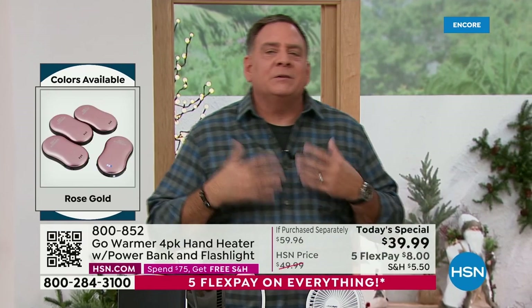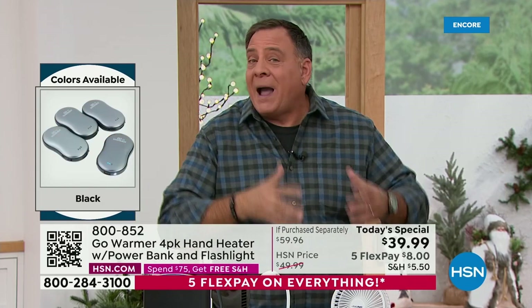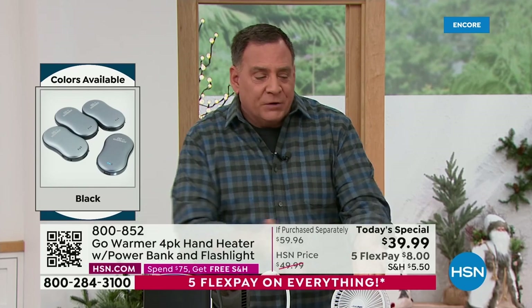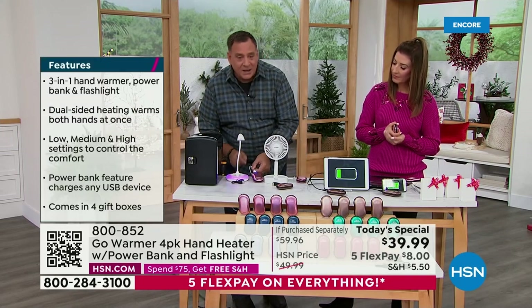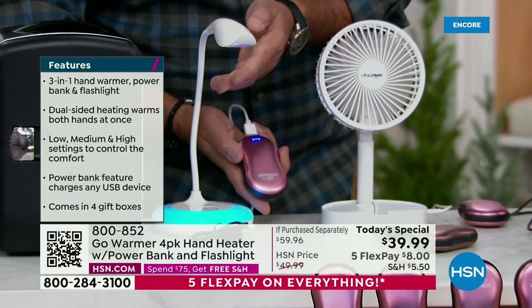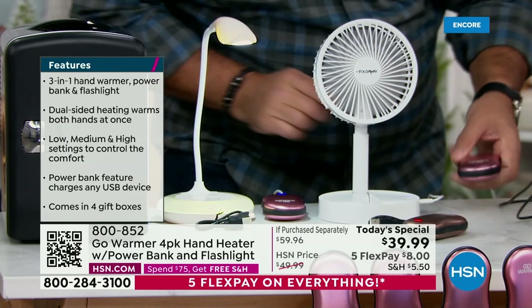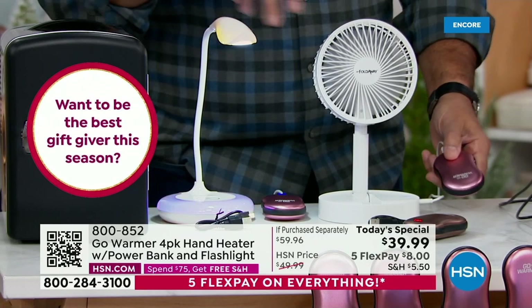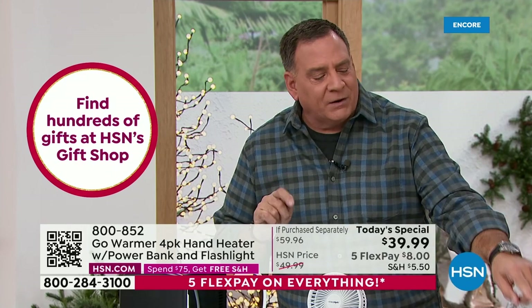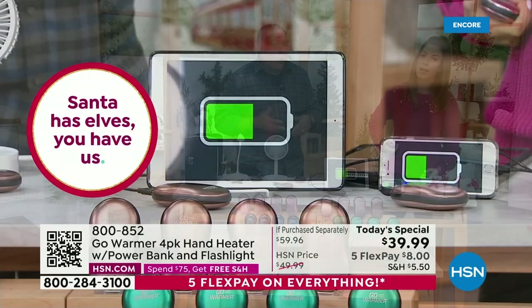They're awesome for heating your hands, but they charge your devices too. Usually you have to go buy a power bank separately. This is a power bank as well as a hand warmer. On the table I've got a Bell and Howell lamp running off the Go Warmer — you can see it's running the whole lamp. There's also a Bell and Howell fan running off the Go Warmer. Then the things you use every day: right in front of us we've got a phone and a tablet — things you use when you're out and about.